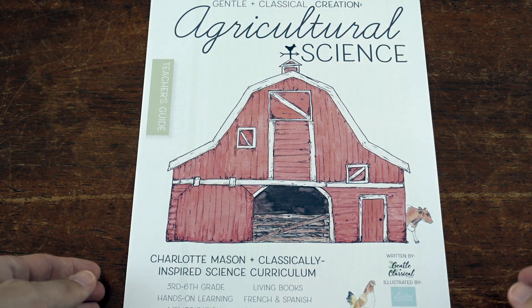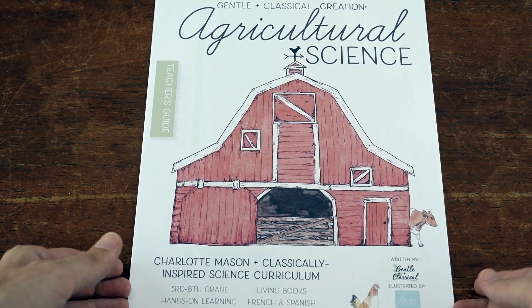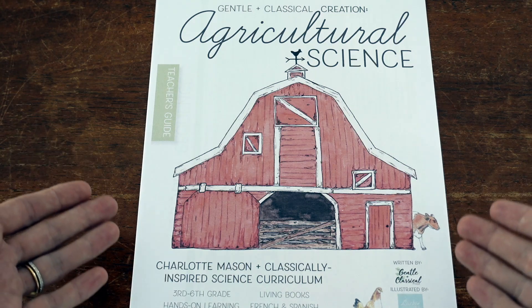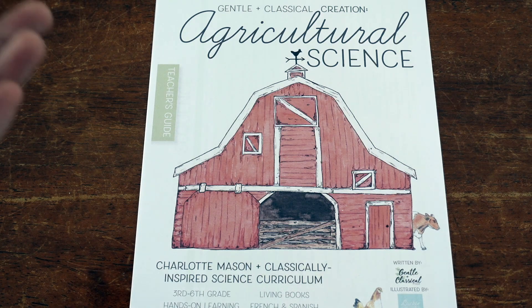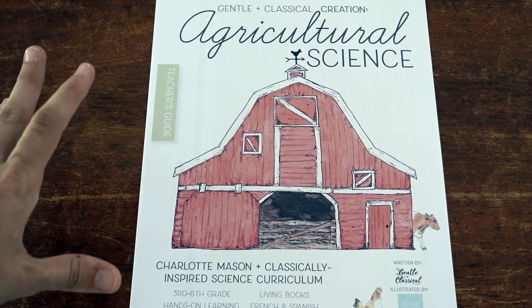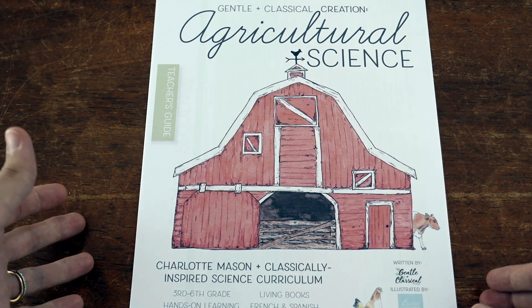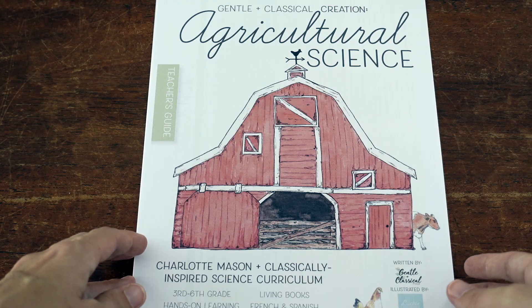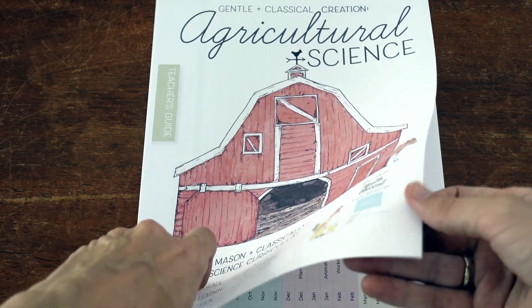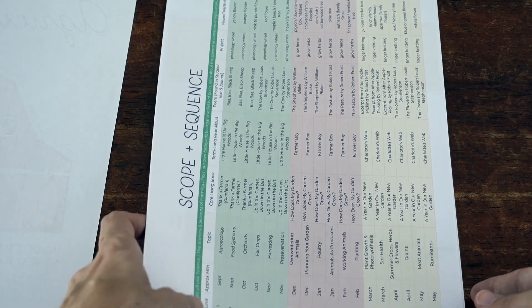Let's dive in to seeing what you can expect in Agricultural Science. First of all, I'm really excited about the topic — getting to learn about farming, food systems, and agriculture. There are so many amazing topics in science, but there aren't all that many farm-related studies, so I love the topic of this one. Now if you're familiar with Gentle and Classical Nature, there will definitely be some familiar aspects and some that are a little different.